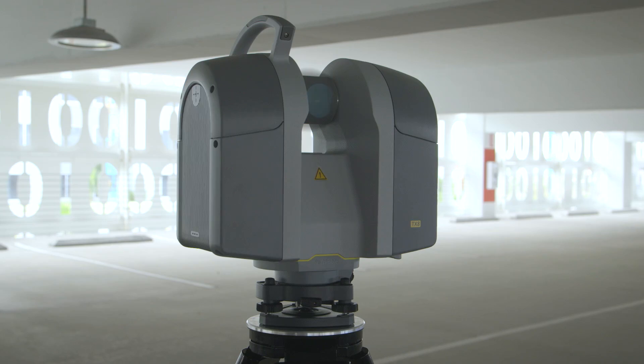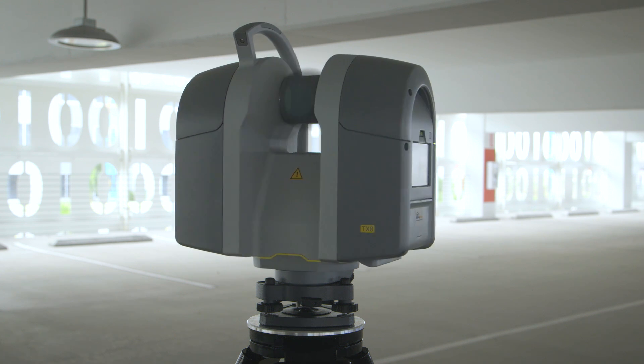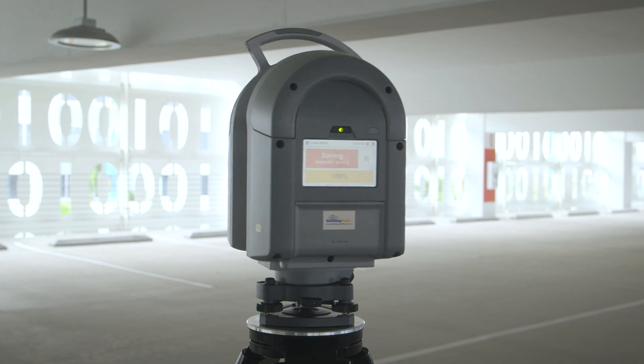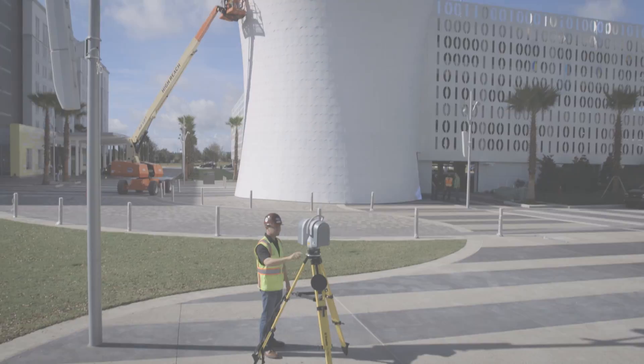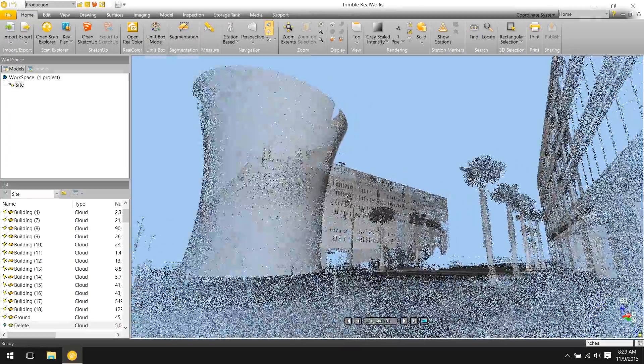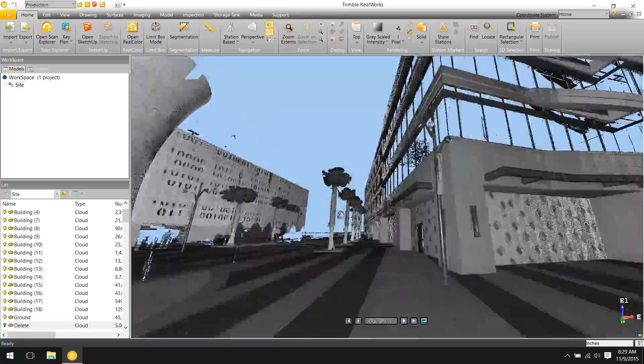Available in both standard and long-range variations, the Trimble TX8 can easily be customized to fit your specific scanning application. This flexibility further extends to the point cloud files generated directly within the scanner itself, simplifying post-processing and preparing point clouds for quick evaluation and consumption.